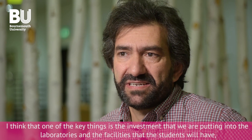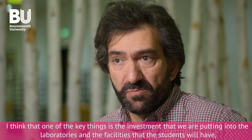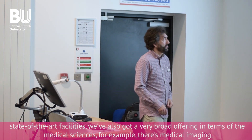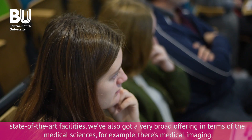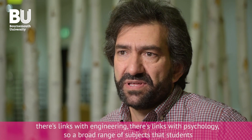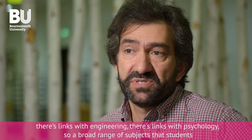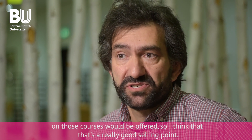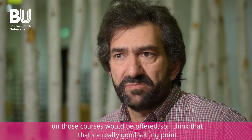One of the key things is the investment that we're putting into the laboratories and the facilities that students will have — state-of-the-art facilities. We've also got a very broad offering in terms of the medical sciences. For example, there's medical imaging, there are links with engineering, and links with psychology. There's a broad range of subjects that students on those courses would be able to benefit from. That's a really good selling point.